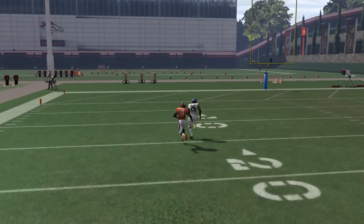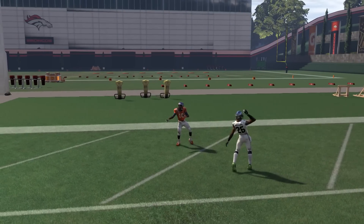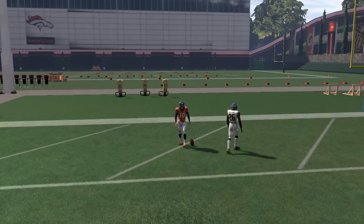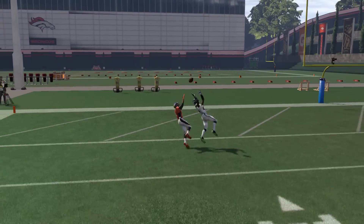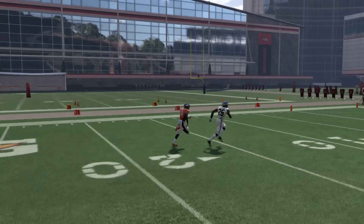My man Emmanuel Sanders out there in man coverage catches a touchdown. We do know that animation of the catch is one of those down-by-contact ones - like if he was in the field of play he wouldn't have been able to get back up and run. But that's not what we're talking about today. We're talking about the wide receiver and defensive back interactions.